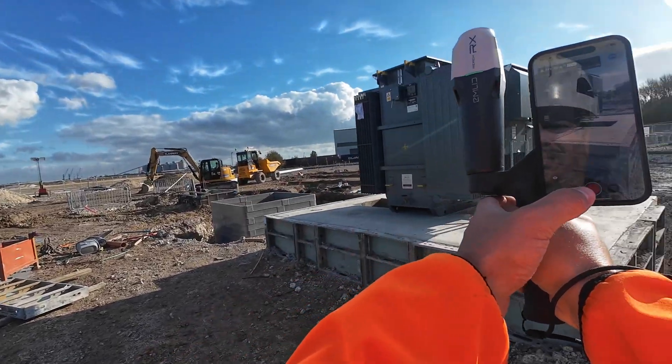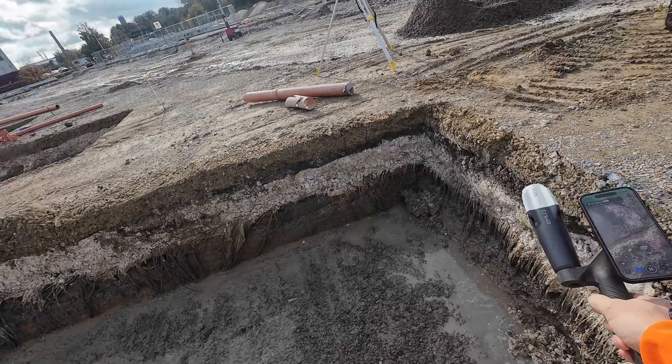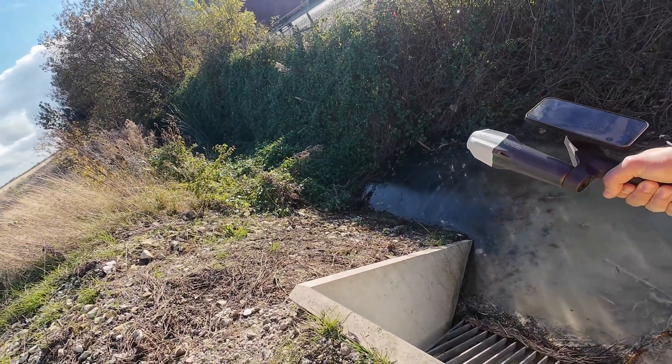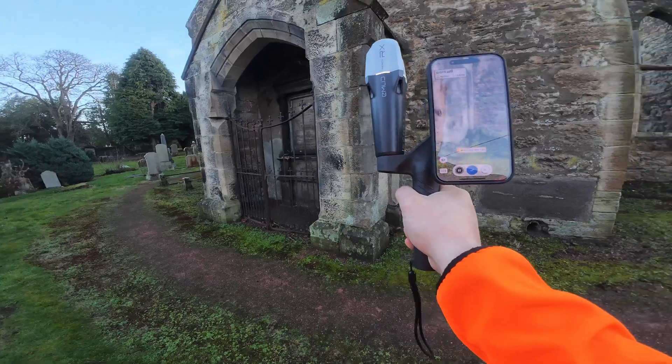Before we go to the field, you need to understand why these two tools behave so differently. Pix4D Catch uses your iPhone's IMU, its camera, its tiny LiDAR, and boosts everything with RTK corrections from the Emlid RX or Emlid RX2. Under the hood it's photogrammetry, but the iPhone's LiDAR helps tighten alignment and reduce drift in tight spaces. This system is clever, but it's still using consumer sensors.